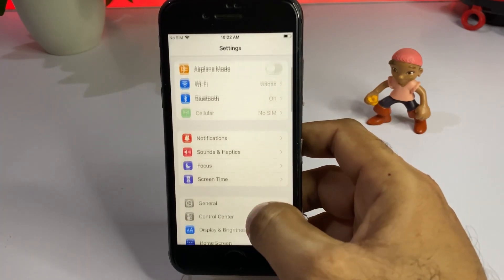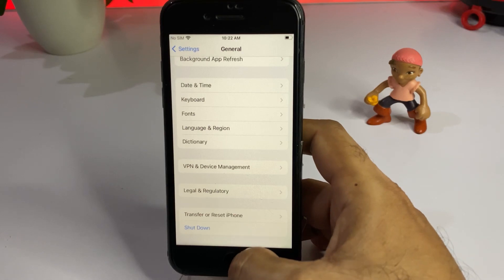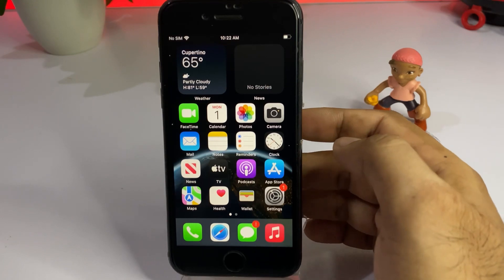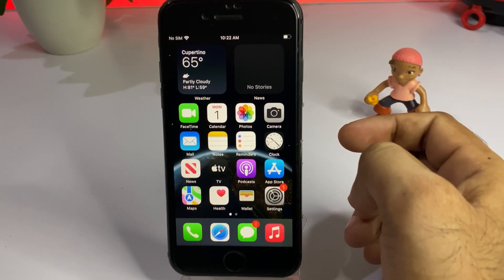If that method is not working, move to the next one. Open your iPhone Settings again, tap on General, scroll down and shut down your iPhone, then restart it after 5 to 10 seconds, and that will easily fix the issue. So friends, after watching this video I hope you now know how to fix that. Thanks for watching.